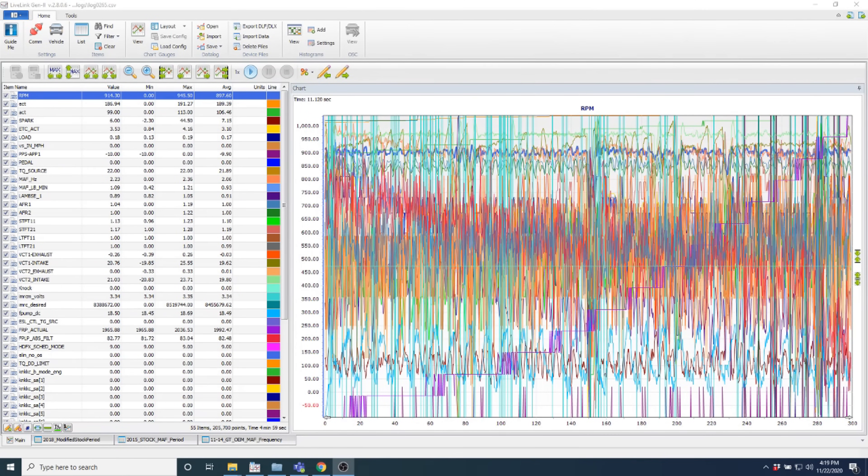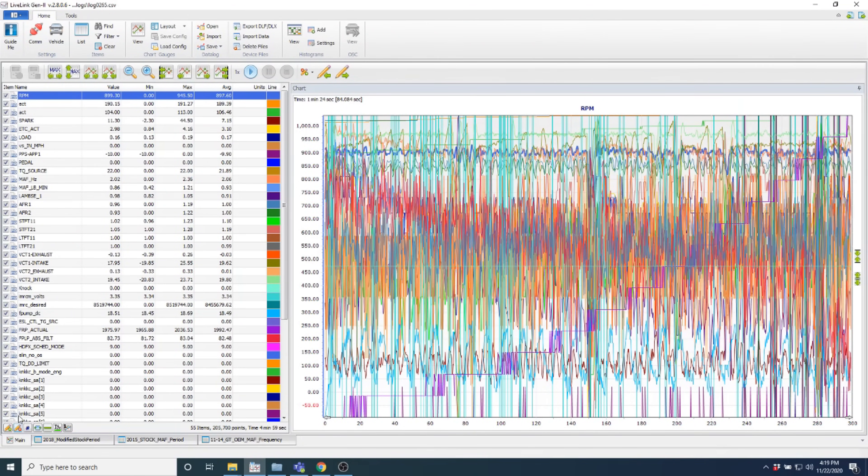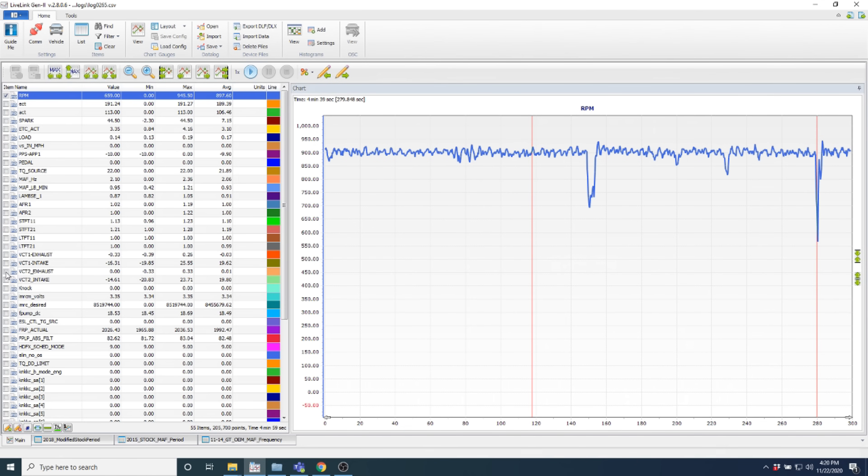Those of you familiar with what data logs look like based on my previous videos — we're going to go over what I think you're going to see: the intake cam taking a hit and causing the idle to be wonky. I maxed out the RPM view. The log is 4 minutes and 56 seconds long. You can see two dips right here because RPM is highlighted. What I suspect is happening is the intake cam is losing phasing. I'm going to first highlight the exhaust cam — it's commanded at zero all the time at idle, and it's doing what it's supposed to do.